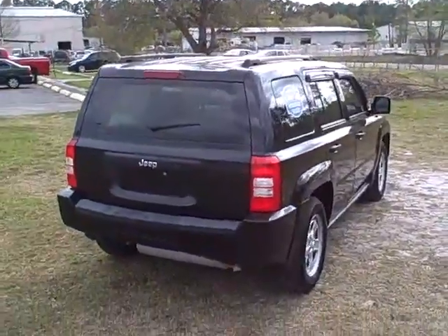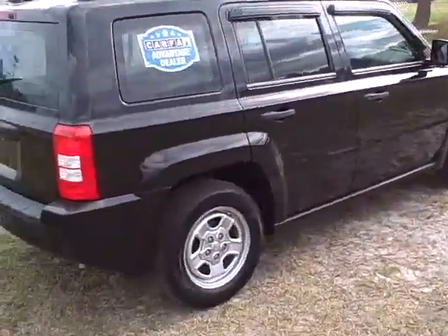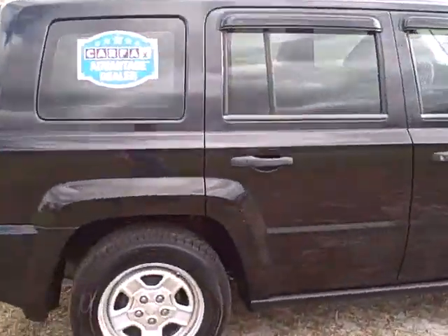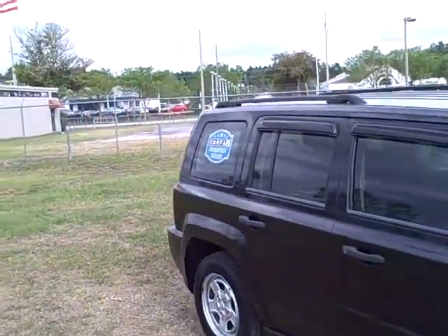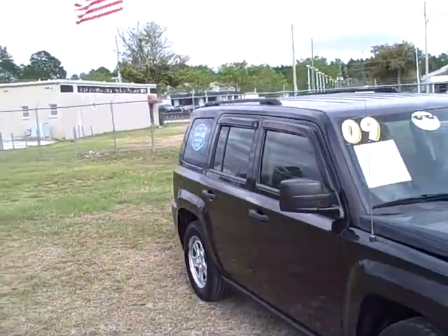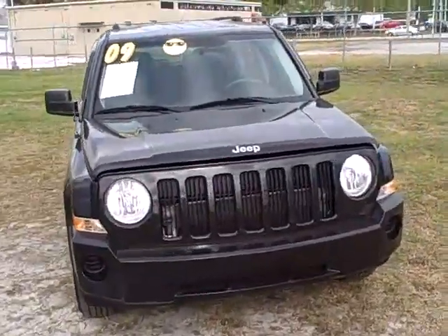Black on the outside. You've got the roof rails at the top. It's a one-owner. It does show the vehicle was involved in a minor rear accident, just a fender bender in the back. So otherwise, it's a very clean car in really nice shape. We're asking $10,990 for it, which is a really good price for this vehicle.